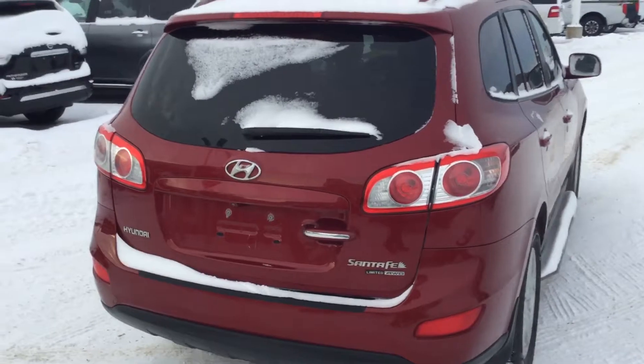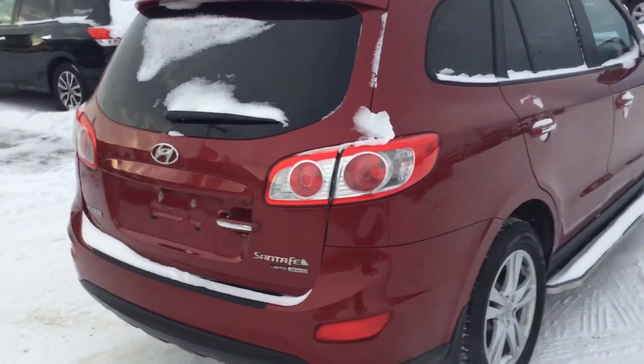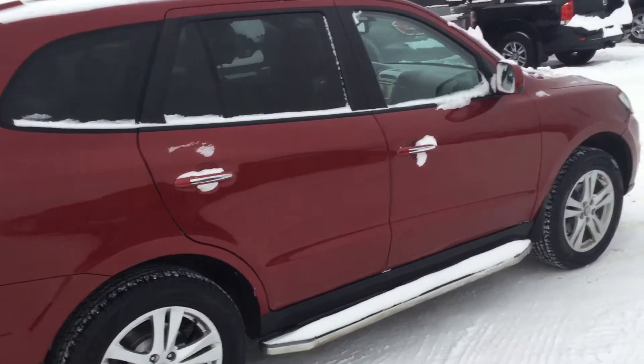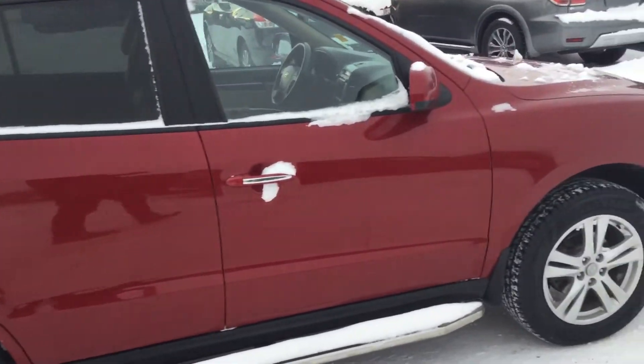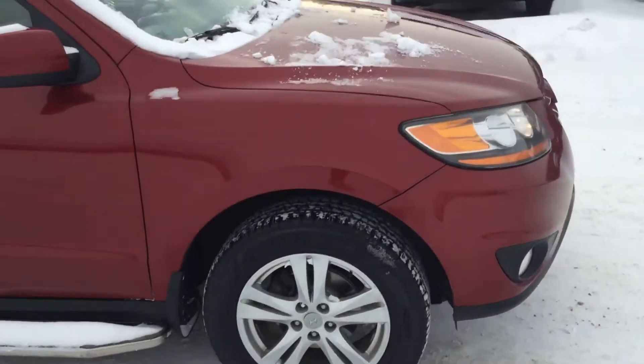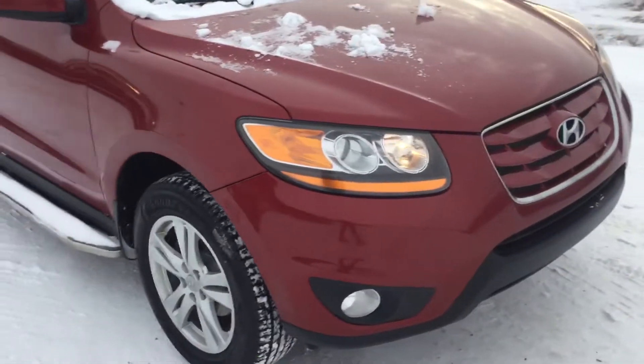It's a Santa Fe Limited, all-wheel drive, fully loaded, leather, creamy color inside. You got navigation, got sunroof, you have DVD players, and brand new all-season tires on it. Let's take a look inside.